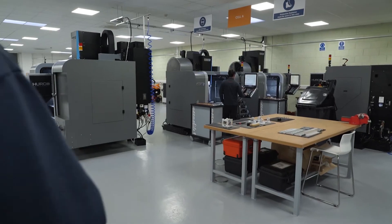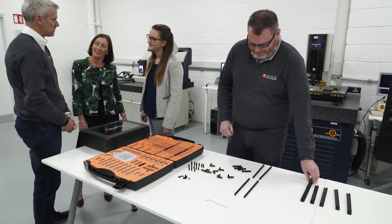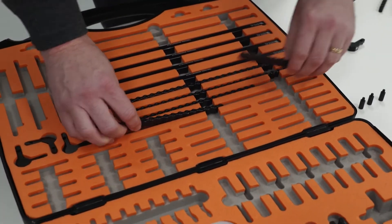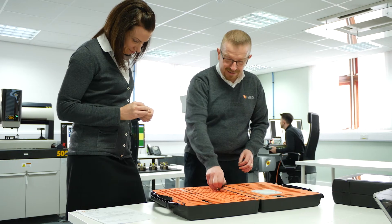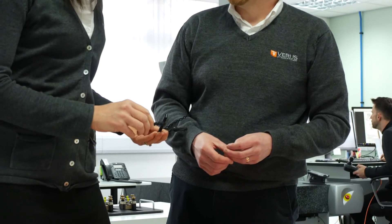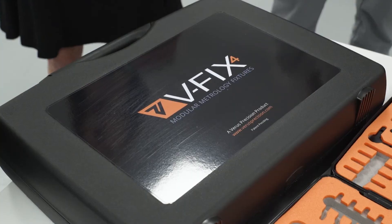We're delighted that we've recently signed a partnership agreement with OGP for the supply of VFIX, which is our modular metrology kit. It was designed predominantly around the OGP capabilities — it allows light through so that the optics are very easy to use, but it also holds parts firmly so that you can use touch probes as well. So it is a full multi-sensor metrology kit. We've been working with OGP for many years, but this is now officially a partnership and we are the fixture supplier of choice.